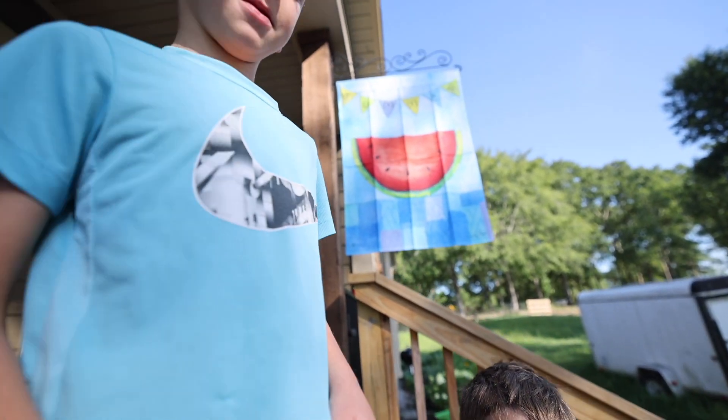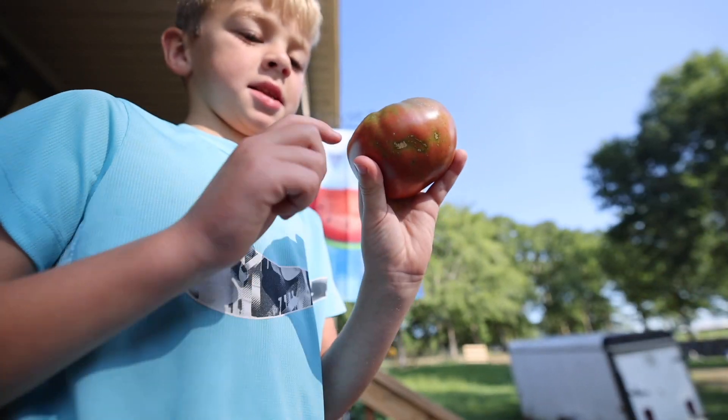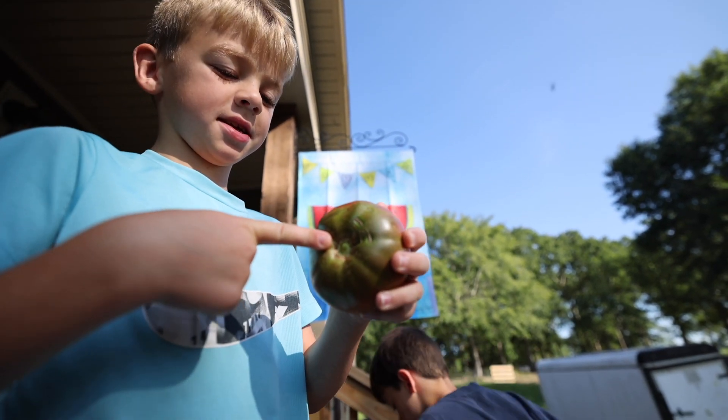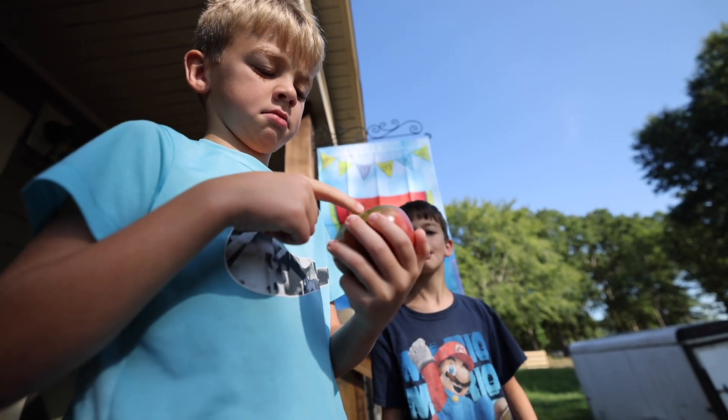Hey guys. Hey Ben. Hey mom. It's not good. It is good. Look at it. It's fun. That's the best looking tomato I've harvested this year.